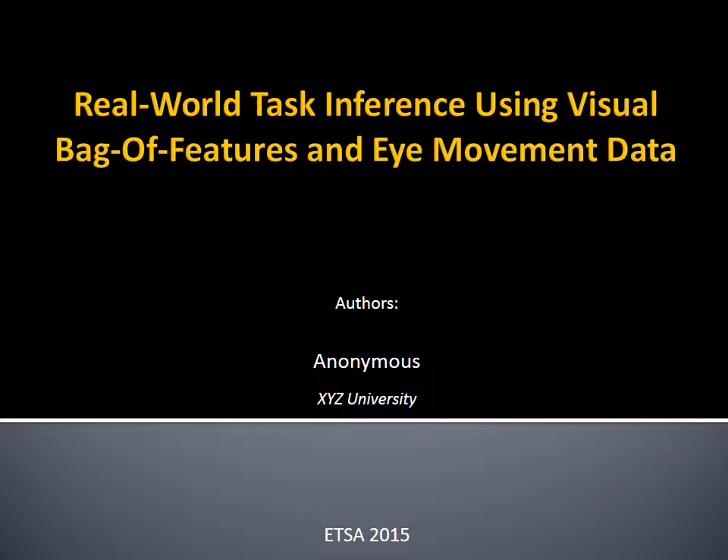Real-world task inference using visual bag of features and eye movement data.